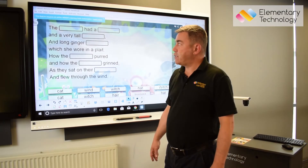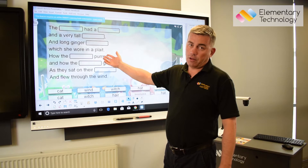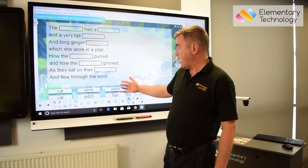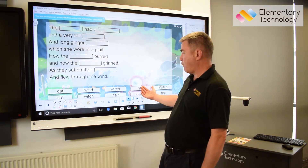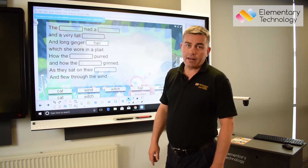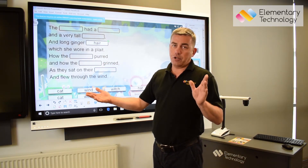Another thing that's very easy for teachers to create in gamification mode is this simple exercise. I've typed in the words, told it which to exclude and make labels, and then the children will come up. If they drag something in that's wrong, it will just bounce off. If they drag something in that's correct, it will stick. There are literally hundreds and hundreds of pre-made activities and lots of templates so you can create your own.